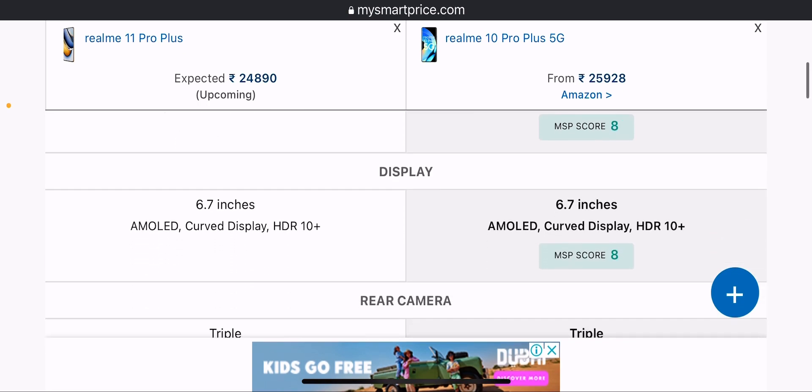Talking about the display, both phones feature a 6.7-inch AMOLED curved display with HDR10+. The Realme 10 Pro Plus also has the same display specs. The Realme 11 Pro Plus will get more from it in terms of MPSS score.